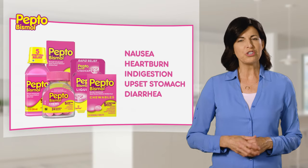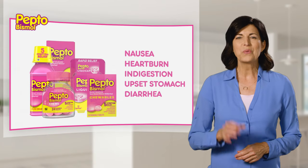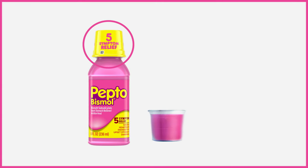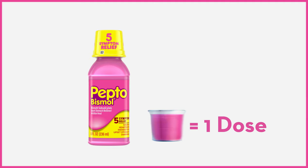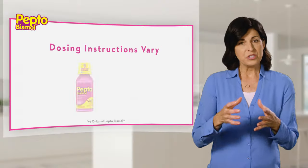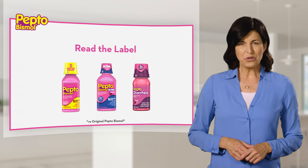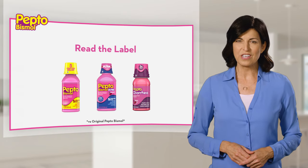But there are differences you should know about. Let's start with the liquid. First, shake the bottle, then fill the dosing cup on the lid, and down the hatch. One cup is one dose for our original strength, but dosing instructions vary based on which product you're taking, so be sure to read each label for specific instructions.